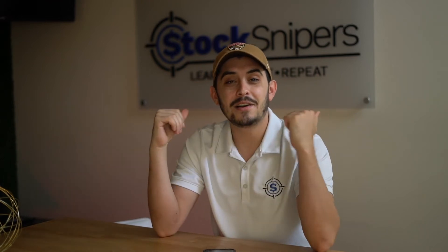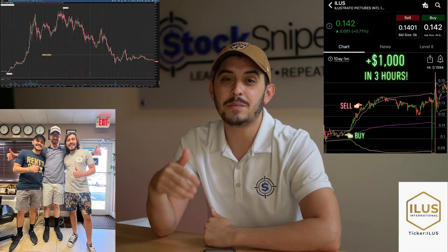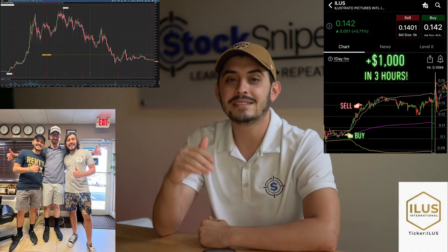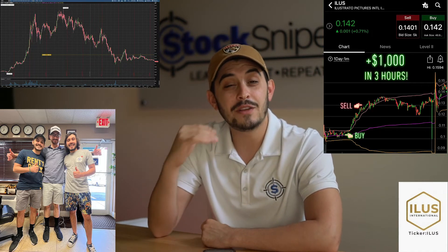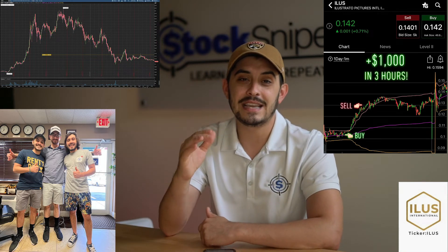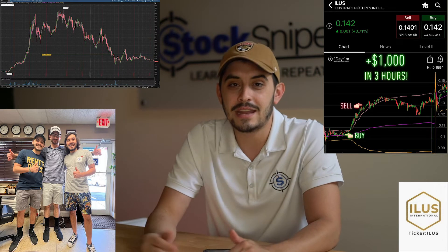This next OTC penny stock was one of our favorites because we actually got to make over a thousand dollars with our man Jack Kellogg when he came and visited us in Fort Lauderdale off a really nice panic dip buy. We're looking for it to have that panic dip buy and a possible first green day again in OTC penny stock ILUS. Twelve cents is a nice spot, but if it dropped below 12 cents — the last time we sniped it with Jack was down at 10 cents — and we would love to see it come down there again. If that happens we'll be looking to take advantage of the first green day.